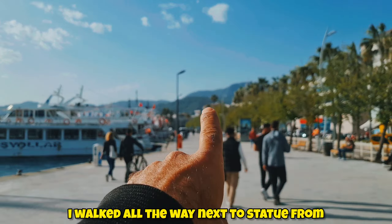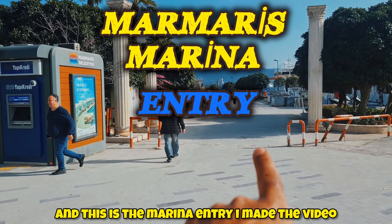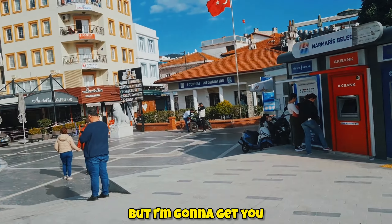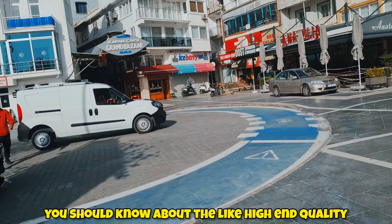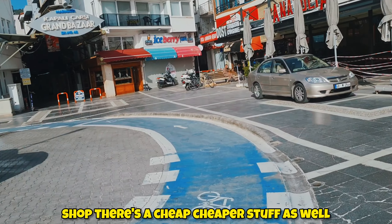I walked all the way from the statue to here. The minibus will drop you right next to the statue somewhere around there, and you can walk all the way here. This is the marina entry — I've made a video about this before. But now I'm gonna take you to the last entry on this side, because there are a couple of shops you should know about — a high quality shop and cheaper stuff as well, right here at the Grand Bazaar.